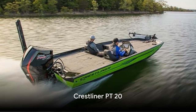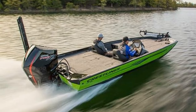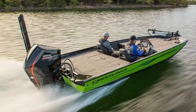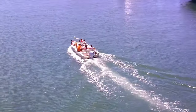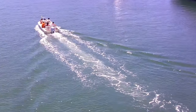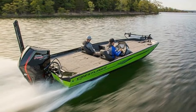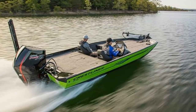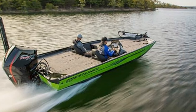Next up on our list is the Crestliner PT20. This 20-foot aluminum vessel is more than just a boat — it's a testament to masterful design and engineering. Its all-welded hull lends the boat an exceptional lightweight quality that enhances its speed and agility on the water. But don't let its lightness fool you. The Crestliner PT20 is built to last, with a rock-solid construction that is several times more durable than your average fiberglass boat.